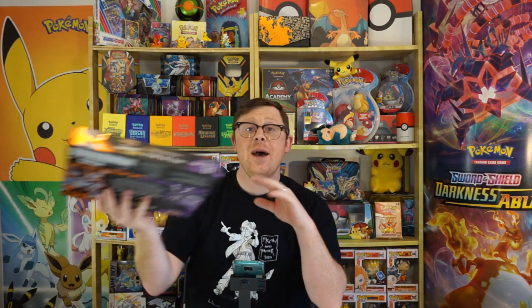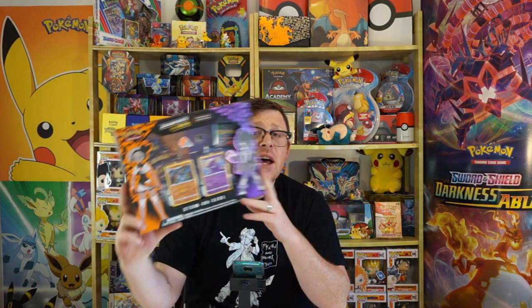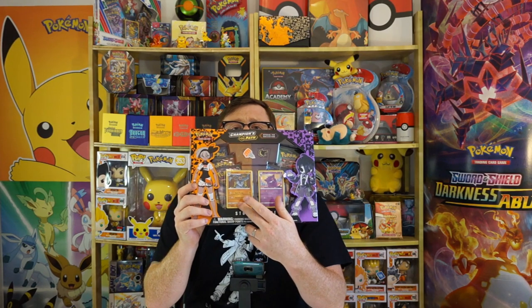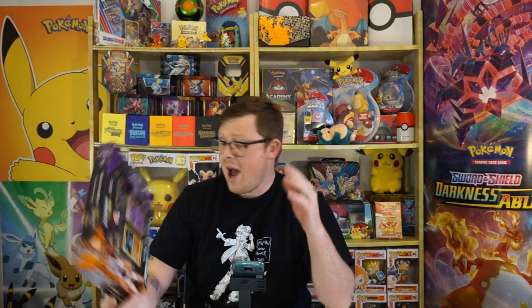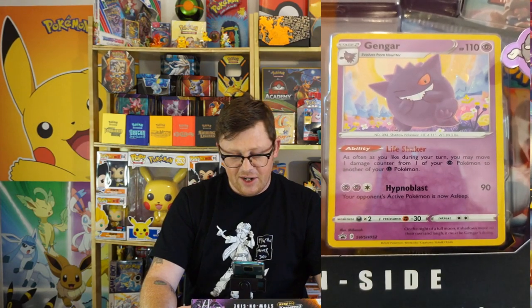Hey everybody and welcome back to the Big Pop Boy where in today's episode we are going to open up this absolutely beautiful special pink collection. I've actually had this sitting here for quite a while but I thought to myself, I'm just going to open it. You get five beautiful packs and an absolutely ghoulish Gengar and an absolutely magnificent Machamp. The Gengar card is particularly sweet, look at him with his cute little evil smile.